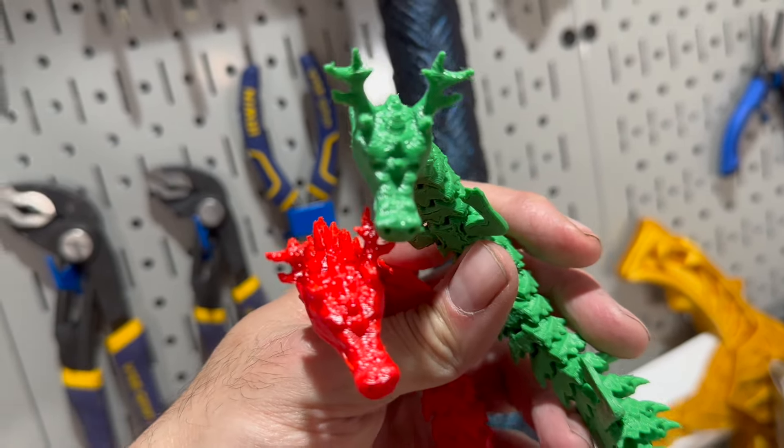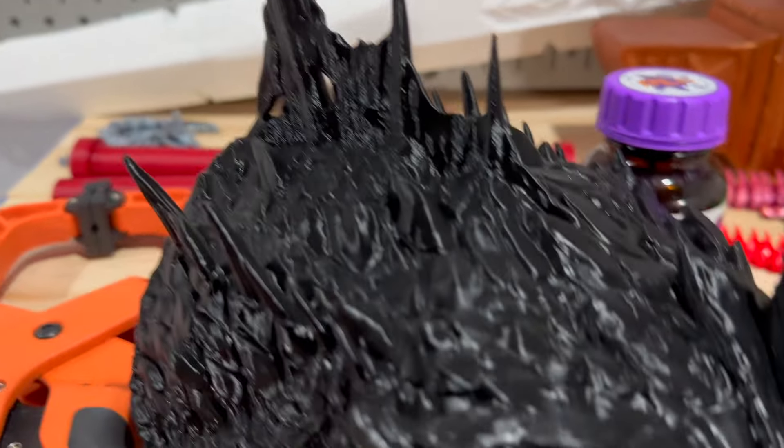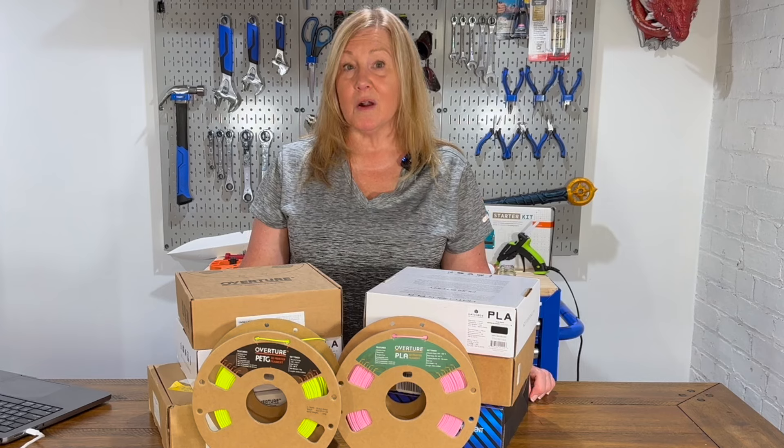Consider your project requirements — whether you prioritize print detail, durability, or specific environmental factors — to determine the optimal filament choice. Stay tuned to Maker Build It for more 3D printing content.